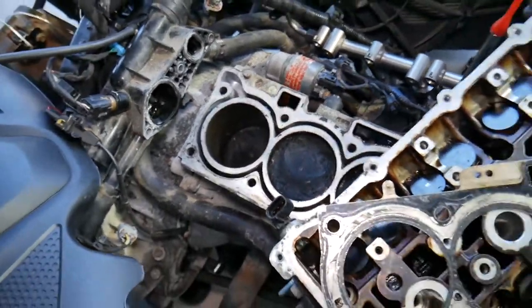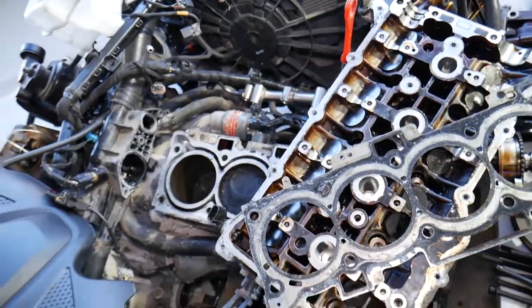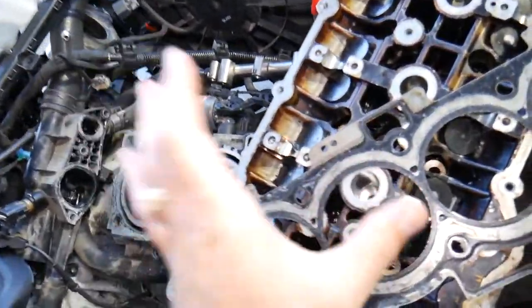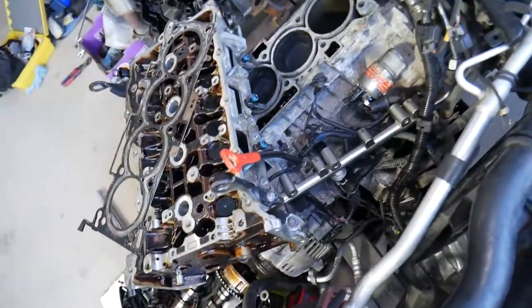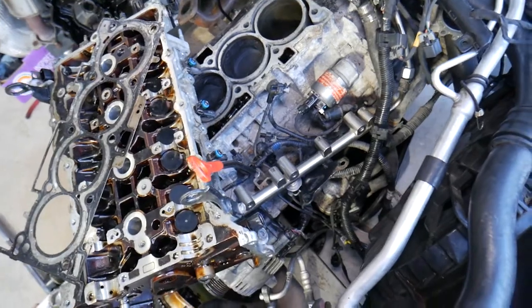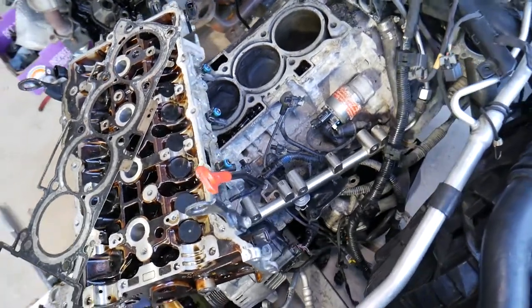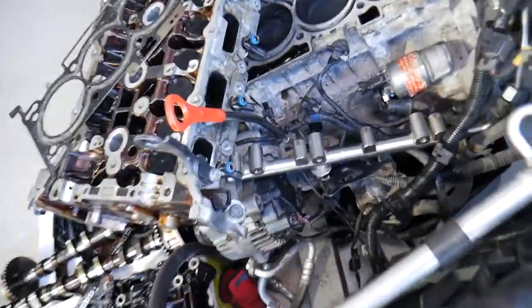Another cause with the same symptoms as a bad head gasket is a cracked cylinder head or cracked engine block. This can happen especially if the coolant was diluted or you had water in the system during winter months — it freezes, cracks the cylinder head or engine block, and causes the fluids to mix.